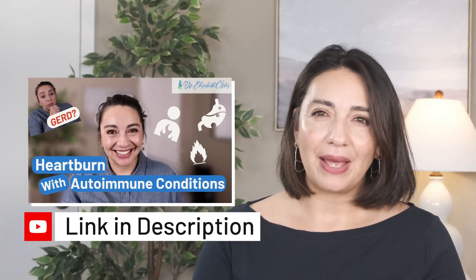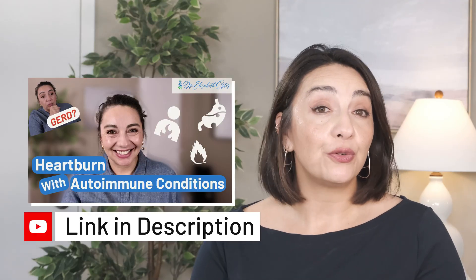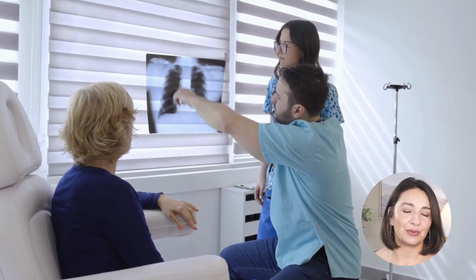You might also experience heartburn or acid reflux, as more stomach acid can escape into the esophagus. This can feel like a sour taste in the mouth, chest pain, or frequent burping. If left untreated, acid reflux can irritate the lining of the esophagus causing it to narrow — we call those strictures — making swallowing even more difficult. Unchecked acid reflux can also lead to tiny amounts of acid and stomach contents getting into the lungs, which over time can cause significant lung problems, further complicating scleroderma's health impact.